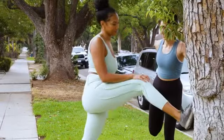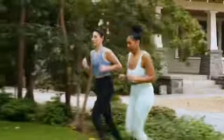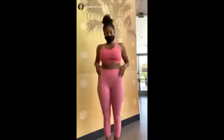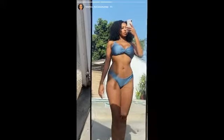CoolSculpting has definitely helped me see some more results. It's easier to find an outfit to wear — I don't really have to worry about if a certain outfit is going to fit right, and I definitely feel my best. I'm just overall so excited to show off my body and share it with the world.